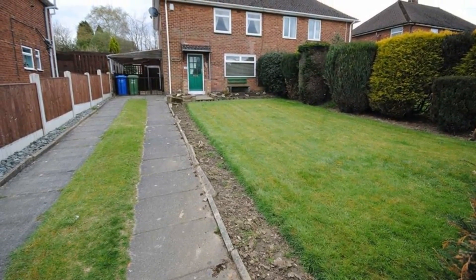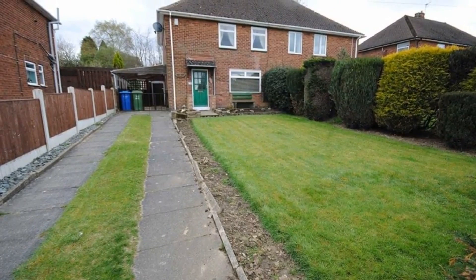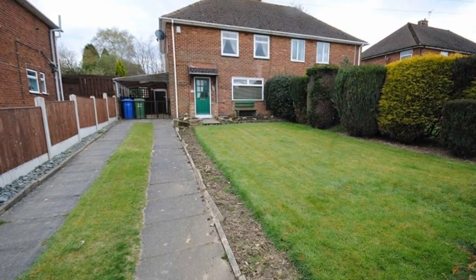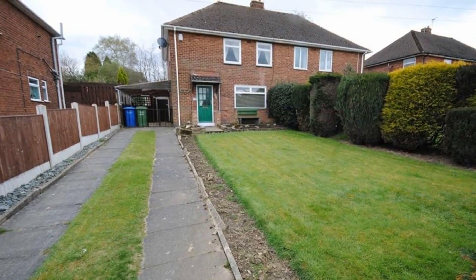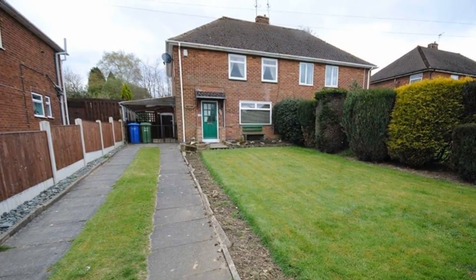Offered to the market with no onward chain, don't miss out on this two-double-bedroom semi-detached house, situated in a popular residential area of Newbold, and which benefits from an ample driveway providing off-road parking for three cars, along with a carport.